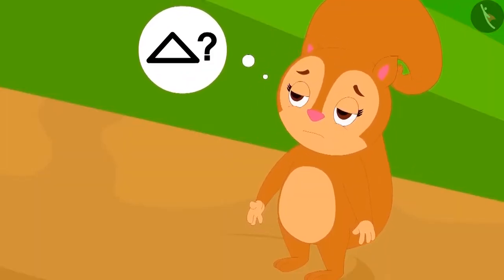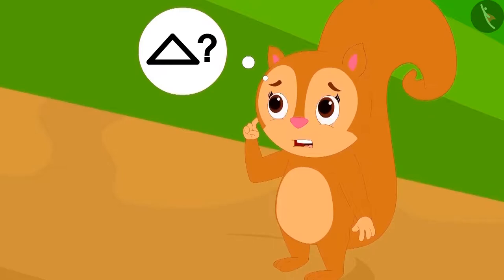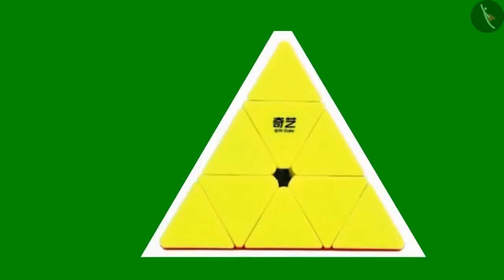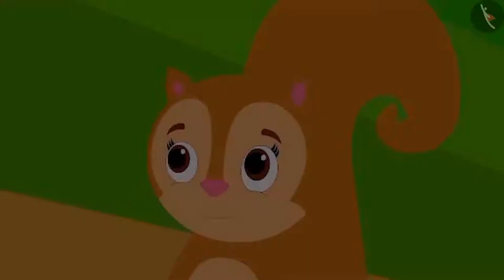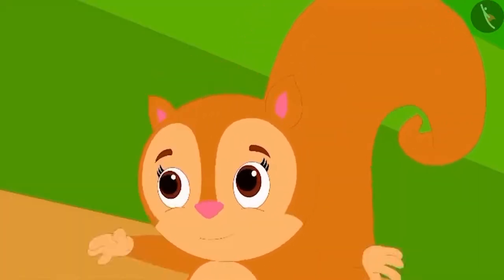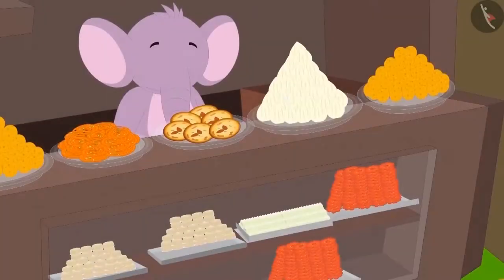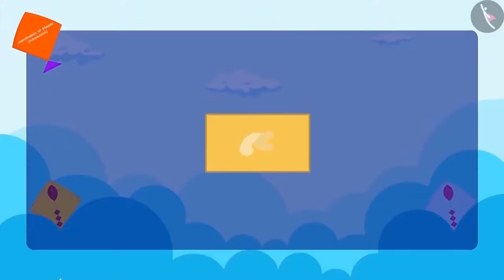Have you seen a triangle elsewhere? Let us listen to Appu's poem on triangle: Like this piece of barfi is a triangle, this roof and toy is also a triangle. The triangle has three sides and three corners. Chanda started laughing and told Appu that her ears are also triangles. Appu too laughed at Chanda's joke.